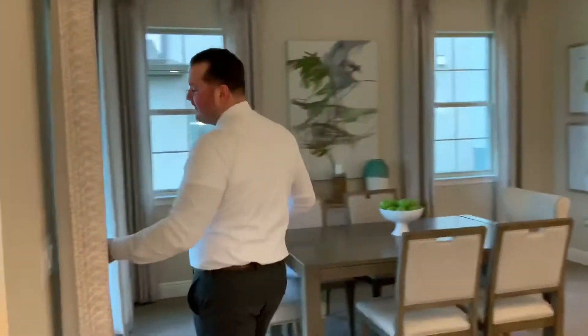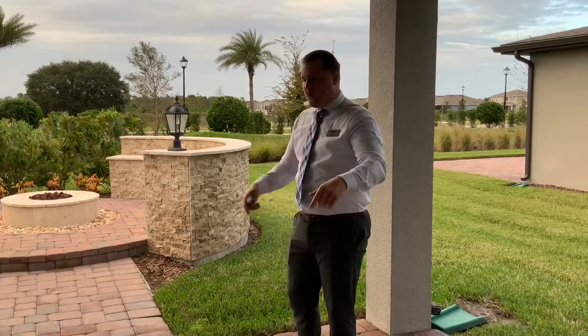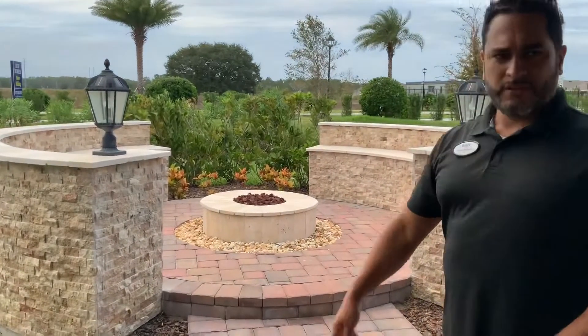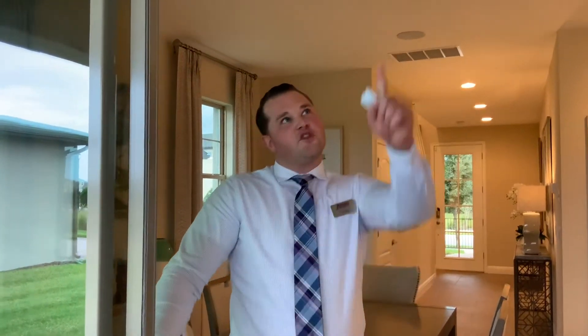Another thing I'd like to show you quickly is the covered lanai. Depending on what builders you've seen in the past, our homes include a covered lanai — it's not a structural upgrade. You'll also have brick pavers underneath the covered lanai; they end at the edge. From the edge of the lanai to the edge of your property will be grass, but it comes landscaped with a sprinkler system in the backyard as well as the front yard on an automatic timer. The sprinkler system's included.